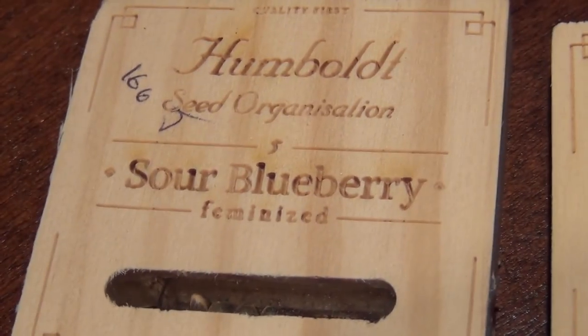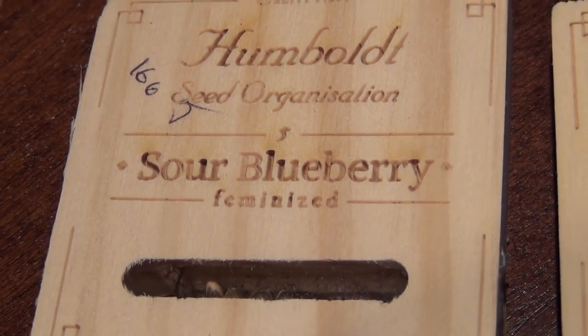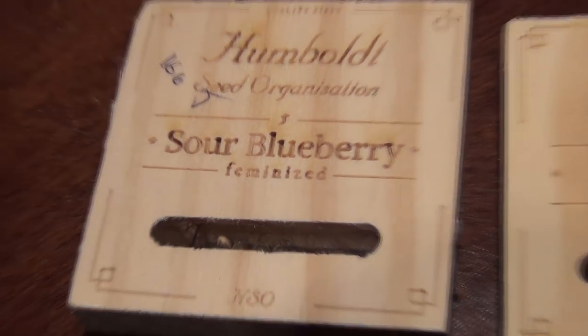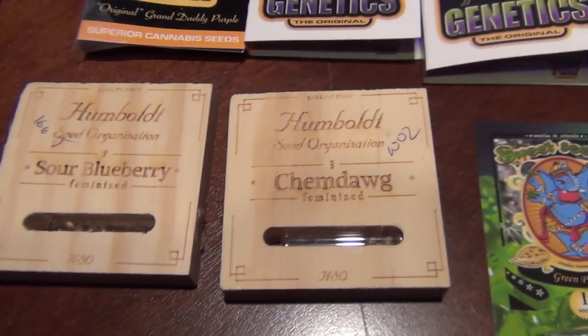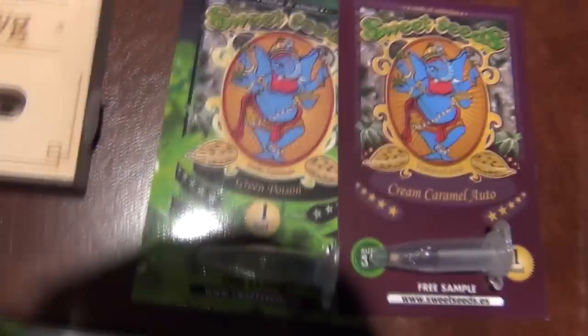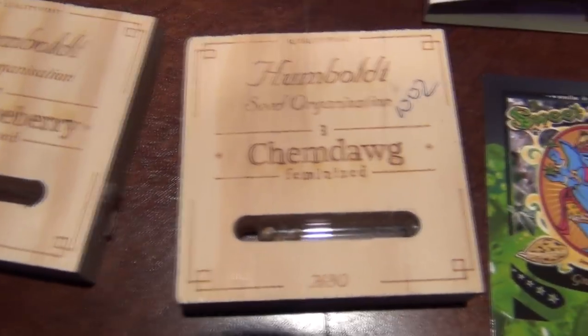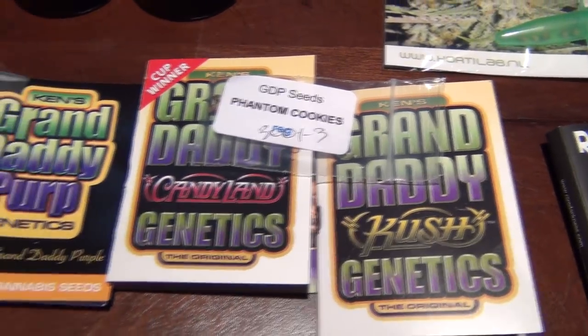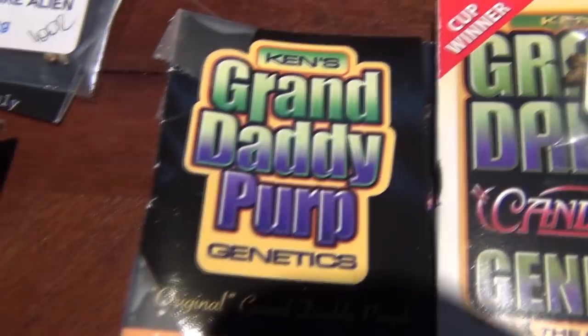Moving to the left here, we have some Humboldt Seeds. We got Chem Dog feminized and Sour Blueberry - this thing is a beast producer. Justin Time also ran this and loved it. I wanted a nice straight Chem Dog so I picked that up. I think there's five and two - three in here.